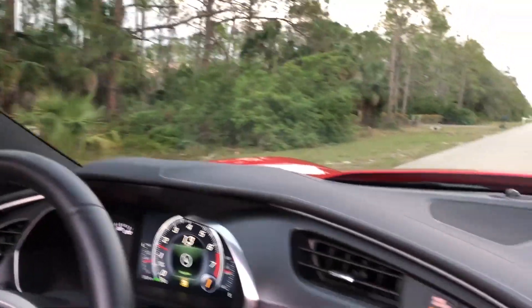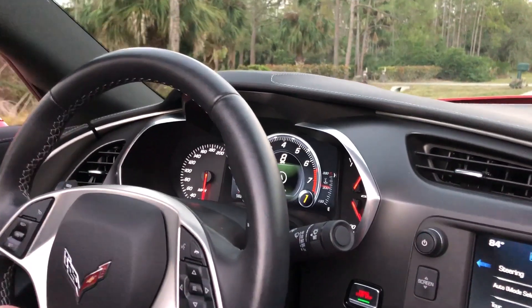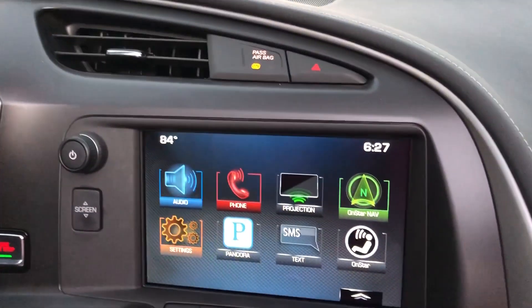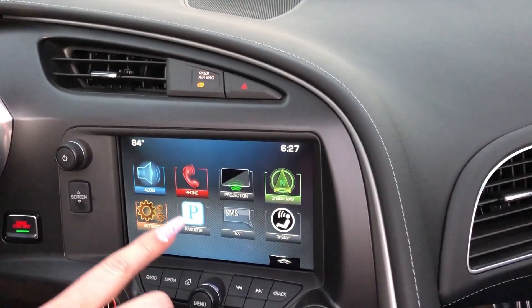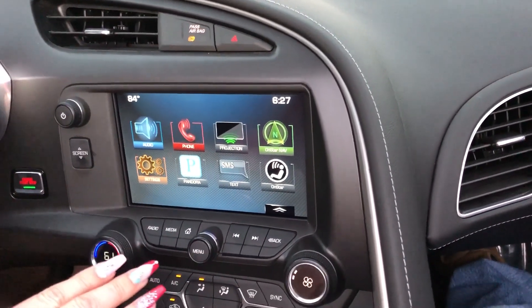I have somebody trying to pull out up here. Even just slowing down to about 15 miles per hour, it still did the revving on the rev match whenever I downshifted. You do have your OnStar options, your OnStar navigation. The one person who owned this car never smoked in it, so it's a non-smoking vehicle.